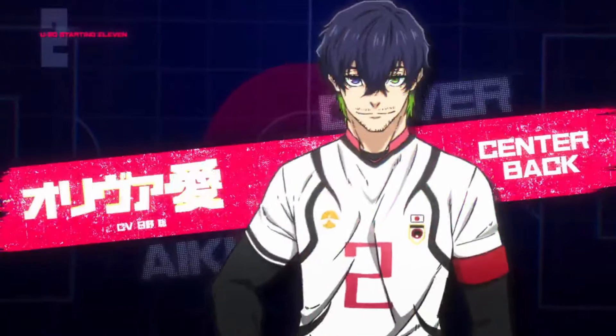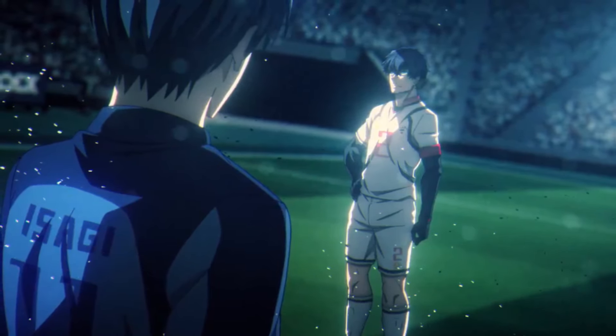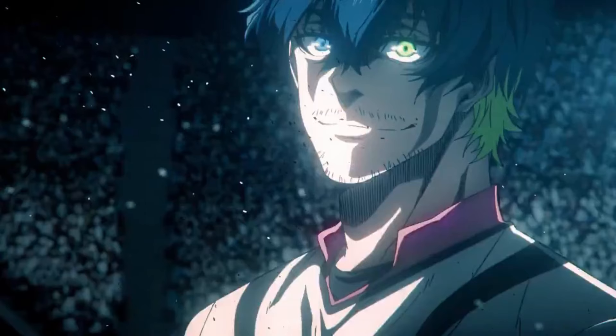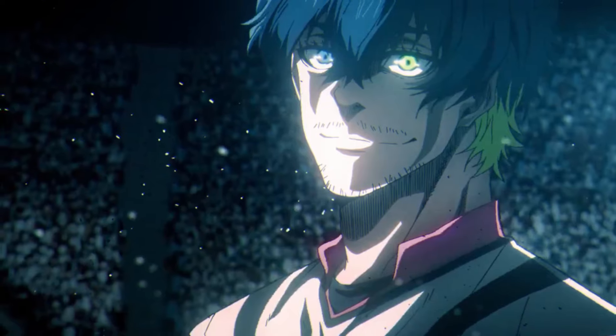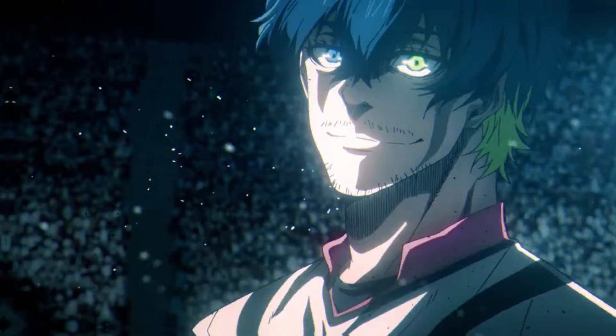After him, we see the main center back Oliver Aiku, introduced with an intense stare down between him and Isagi. This moment appears to be from the cops and robbers chapter, and it's a clean, impactful shot paired with a closeup of Aiku. Thankfully, it seems like the animators paid extra attention to fan-favorite characters like Aiku, adding noticeable movements to his jersey, hair, and everything around to give the visuals more life.